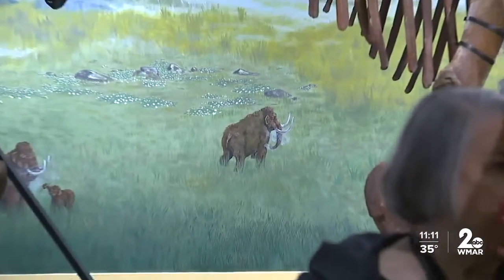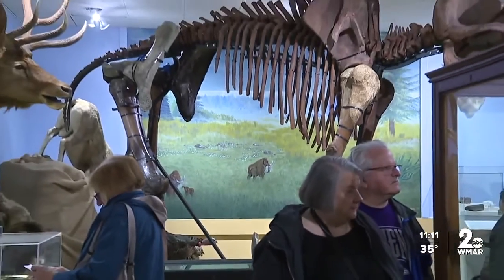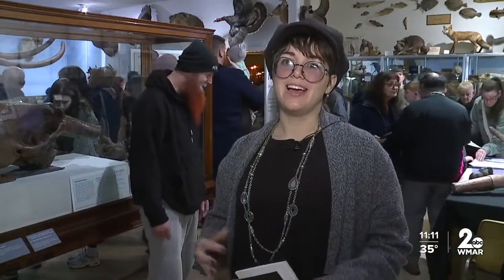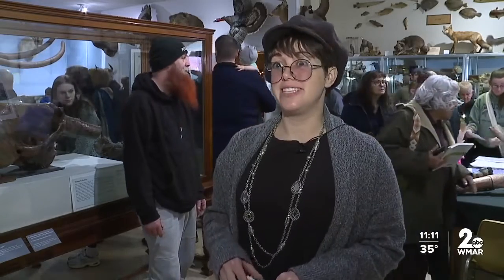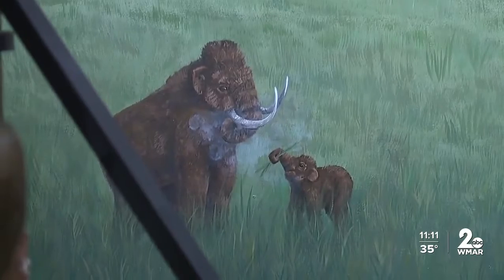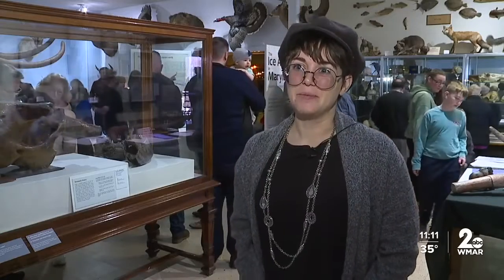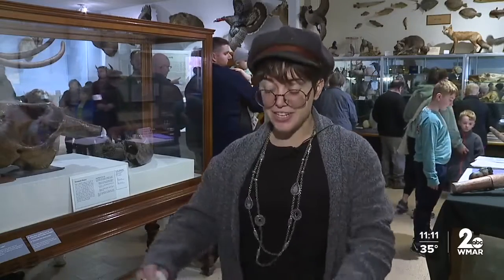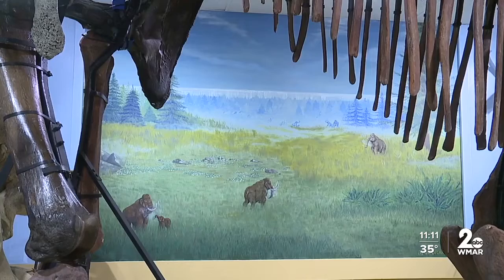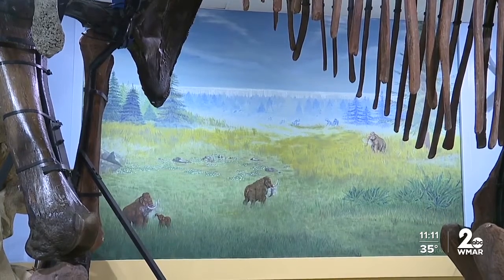Another special part of the exhibit was the mammoth mural painted by Brittany Roger. She says she had been fantasizing about doing an exhibit mural since she was 17, and when asked to paint this one, she took advantage of the opportunity. She spent 87 hours on the mural, including sketches, research, and a lot of practice. Her mural gives a clear picture of what life was like for the mammoths 10,000 years ago.